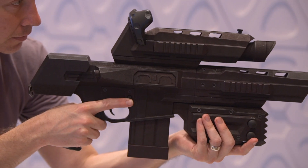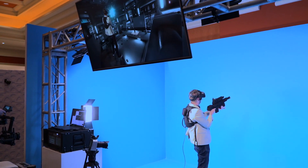We're showing the VR15 rifle peripheral and also our haptic solution, so every time you pull the trigger on that rifle, you feel it in your torso and you feel it in your hands.